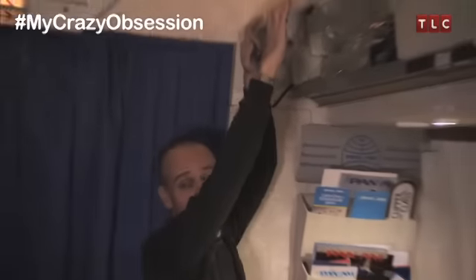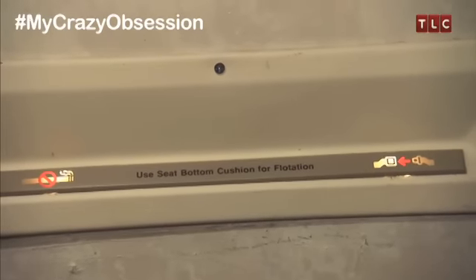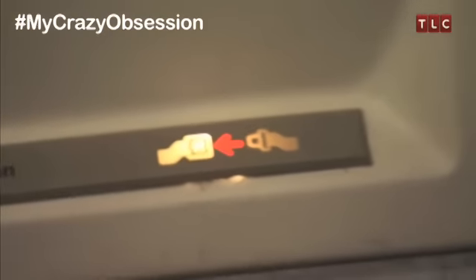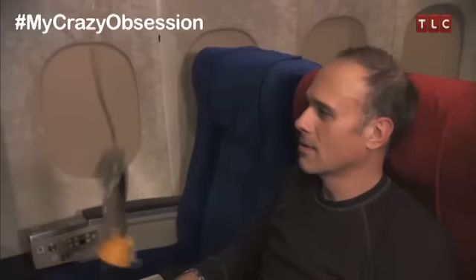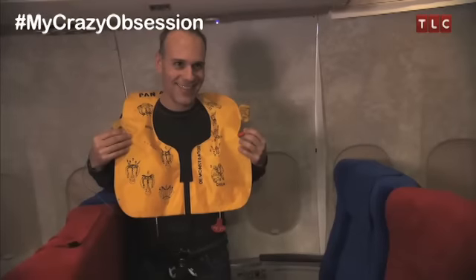In this overhead bin, I keep a lot of cabin supplies like socks, eye shades, and extra headsets. This is an original seatbelt sign and no smoking sign. I knew when I saw them I wanted to add them to my cabin. Not only does Anthony's aircraft have working seatbelt signs, but he has gone to great lengths to be prepared for any in-flight emergency.